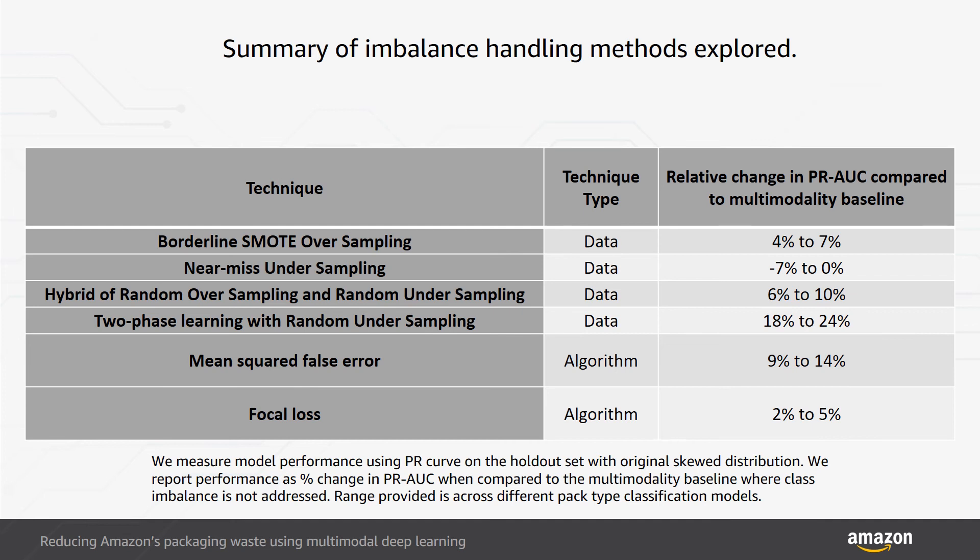For algorithmic techniques, we modified the algorithm's loss function to handle class imbalance, allowing the minority samples to have more influence. We tested two different loss functions — mean squared false error and focal loss — on the image modality alone. The mean squared false error loss function resulted in improving model performance by as much as 14%. The focal loss function reduces the importance of easy-to-classify samples, thereby focusing on hard-to-classify samples, and improved model performance by 5% at best when implemented on the image modality component of our model.